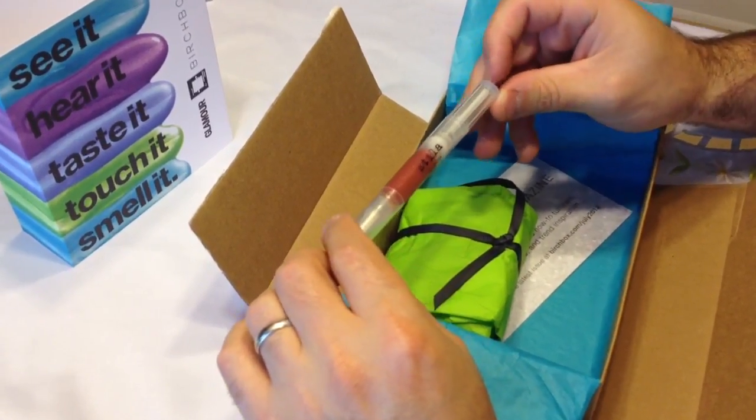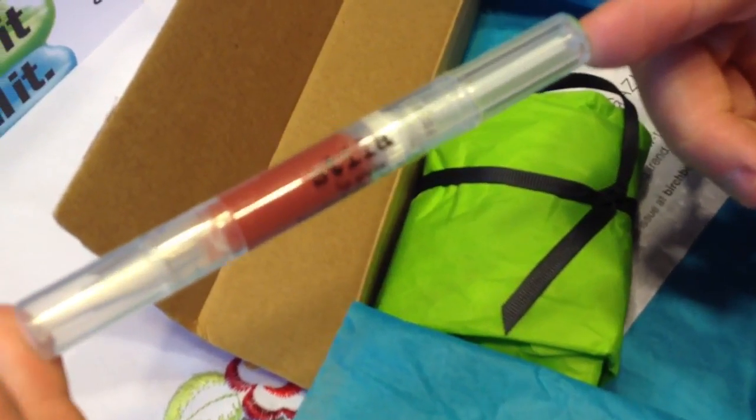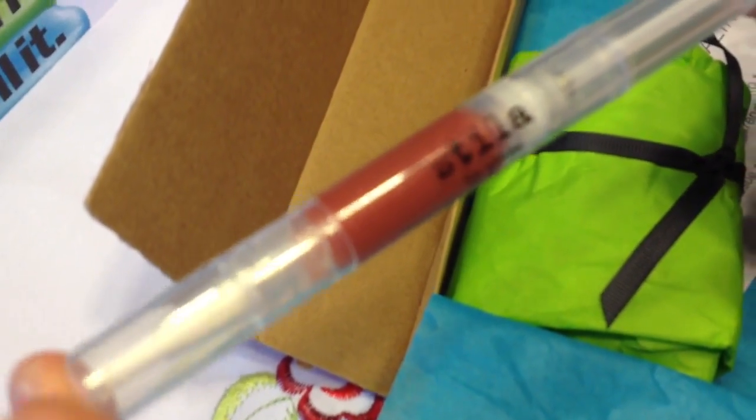Next we have the Stila Lip Glaze, which is a beautiful color. Notice the sparkles on the inside — beautiful.